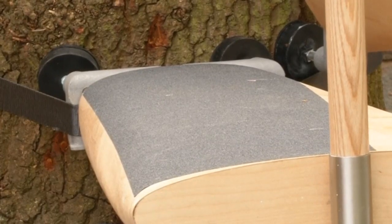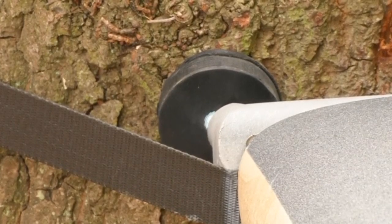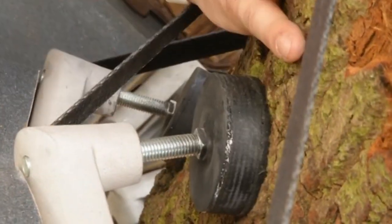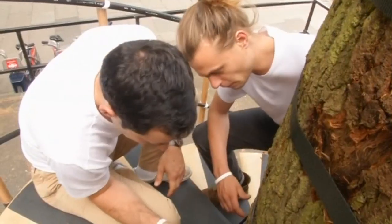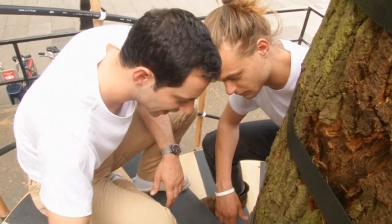Securely attaching each curved step to the tree in a way that wouldn't harm it also presented a challenge. Nothing is nailed into the tree — there's a tripod which is strapped to the tree, and the feet of this tripod are made of neoprene, so they mould to the bark. Once you've taken the step down, there's no sign it was ever up and it doesn't bruise the tree underneath the bark.